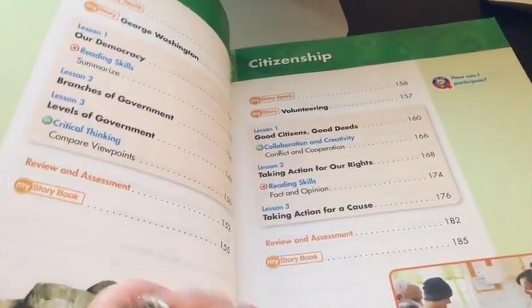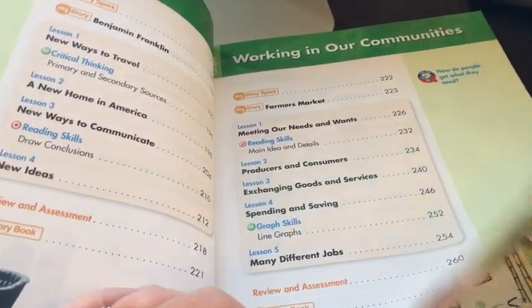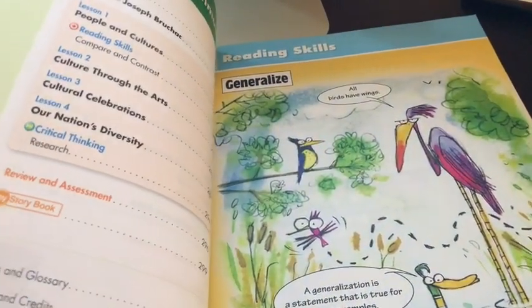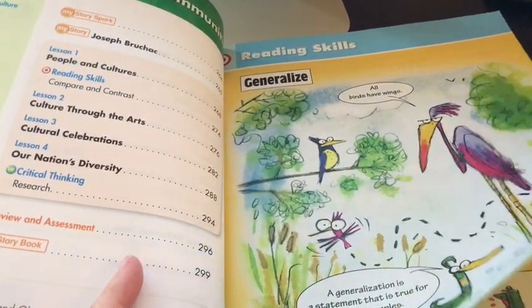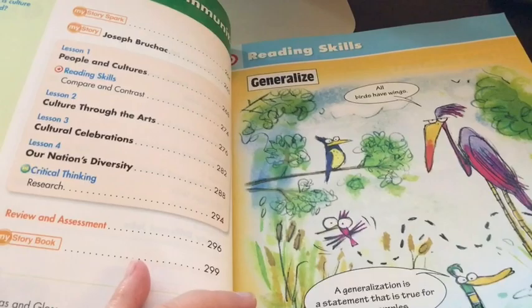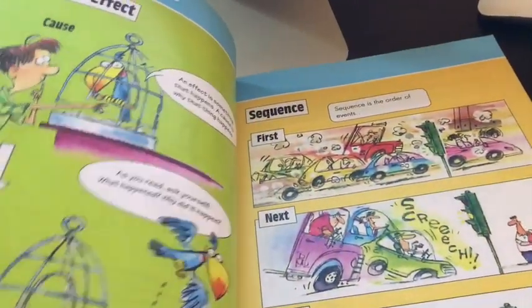Some of this will overlap in areas with our history, and that's okay. I like that this includes some mapping skills, some more political science types of things, and consumer types of things. That is what we're doing for social studies.